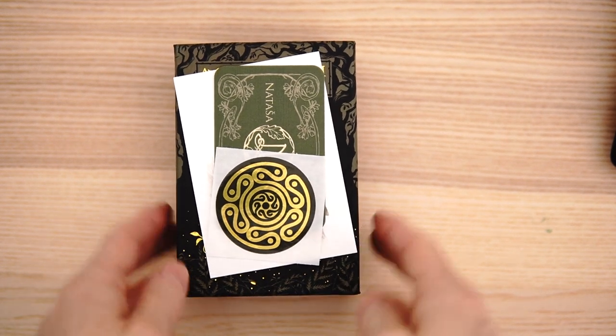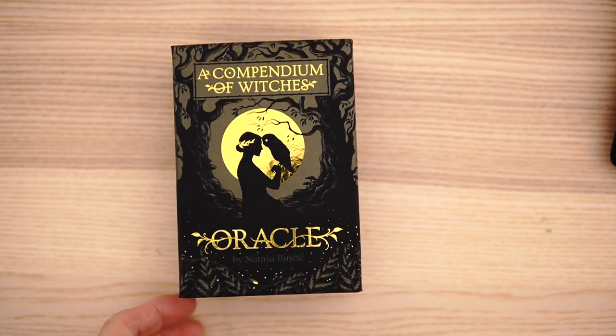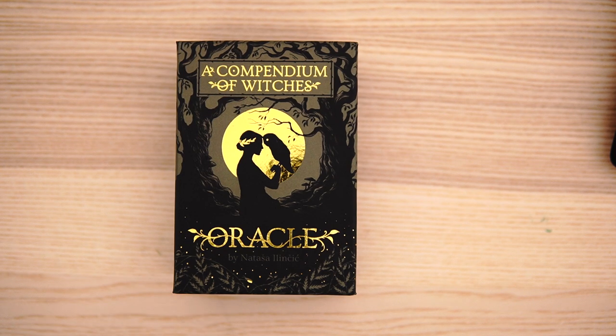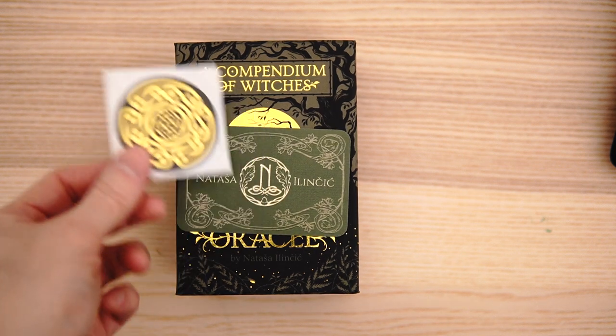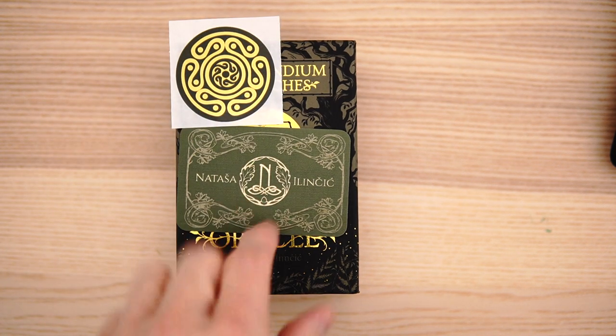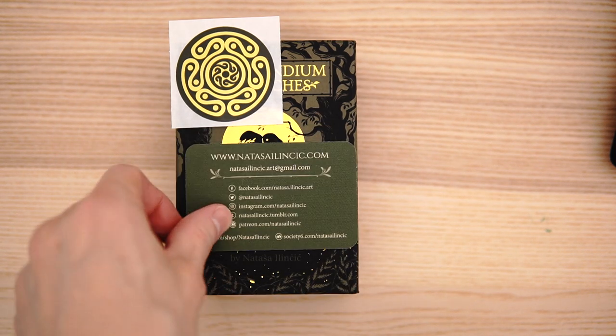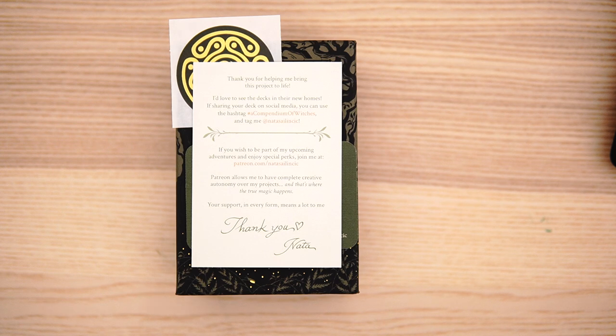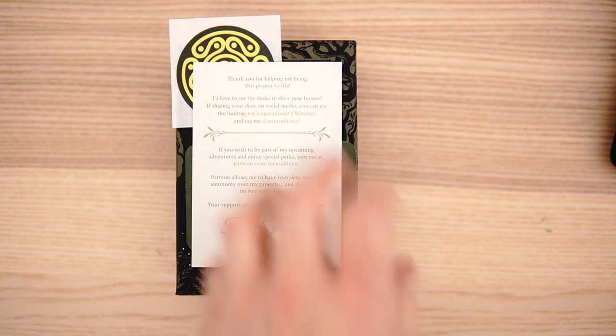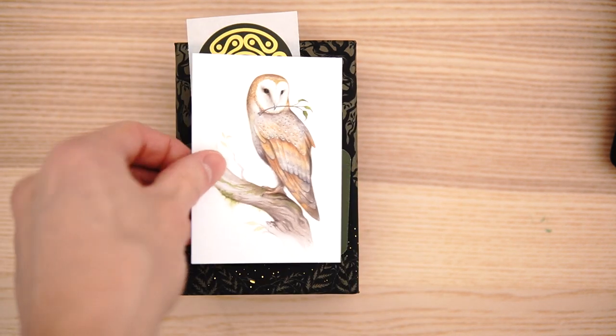Hi, I'm Terrell Oracle. This is the Compendium of Witches Oracle — just got it in by Natasha. You get a sticker, and this was a Kickstarter. You get their business card, which you can read right there. And you also get a little thank you note — that is so sweet — a little thank you note with the owl, which is one of the cards.